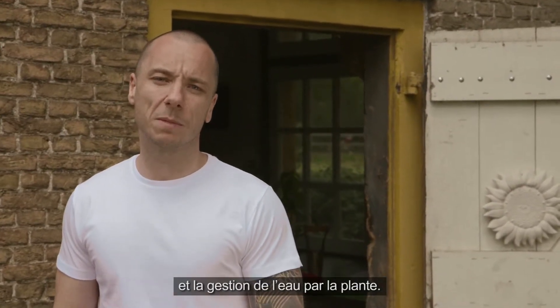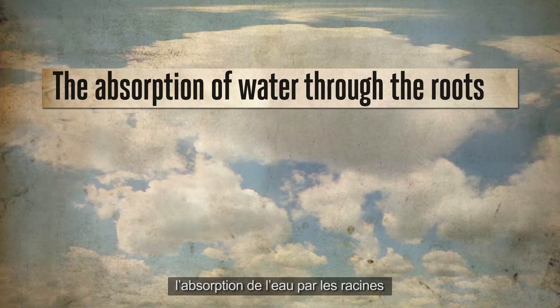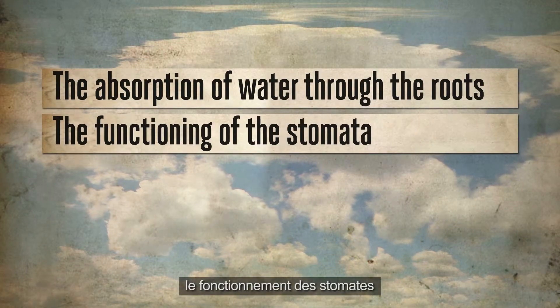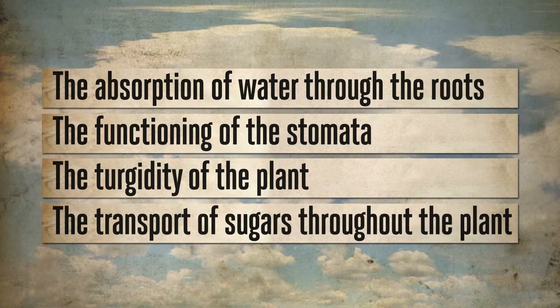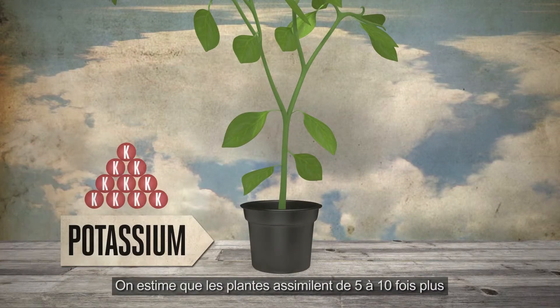Potassium affects the absorption of water through the roots, the functioning of the stomata, the turgidity of the plant, and the transportation of sugars throughout the plant.